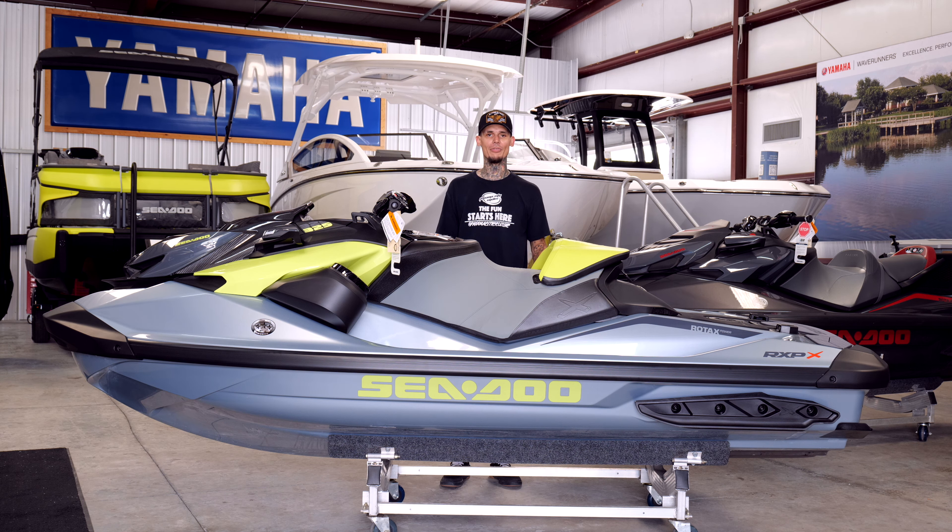It's got plenty of storage up front for everything you might want to carry. Of course, being a performance machine, it does not have the storage you'd see on a limited, but on this hull you can fit a pretty good amount of stuff. It has the fiberglass T3R hull, which is the performance hull offered by Sea-Doo, and it really hooks — this thing is fun on the water. When you turn and hit the throttle, it just grabs and you go. It's got an 18.5-gallon fuel tank up front that will keep you out on the water for a while, depending on how deep you are in the throttle.